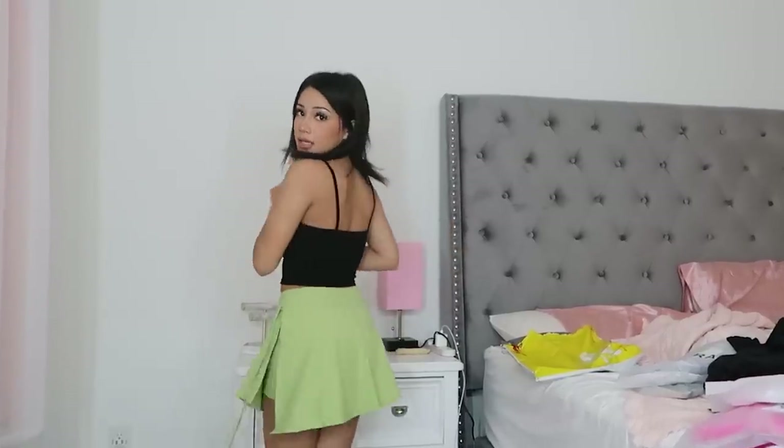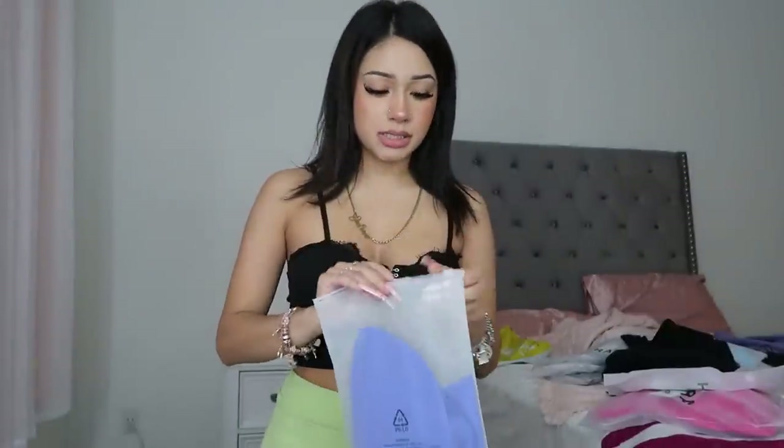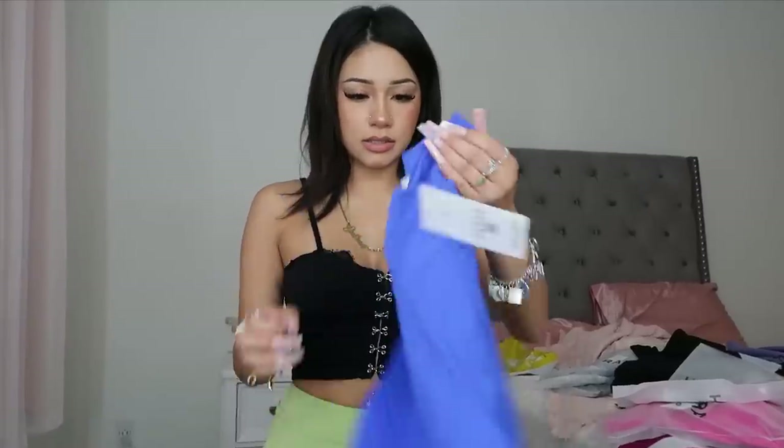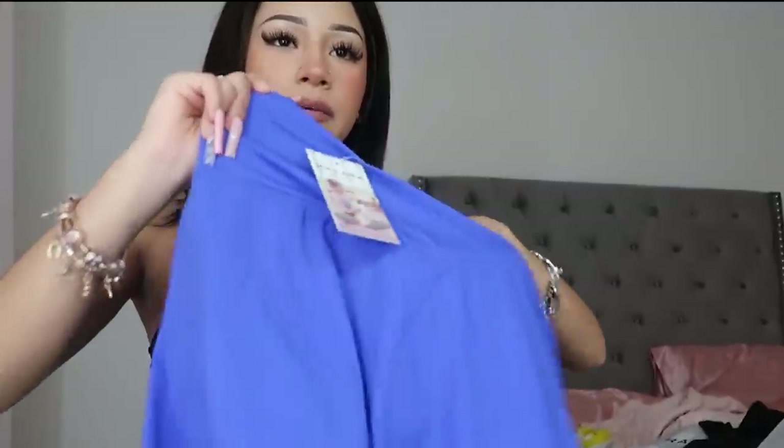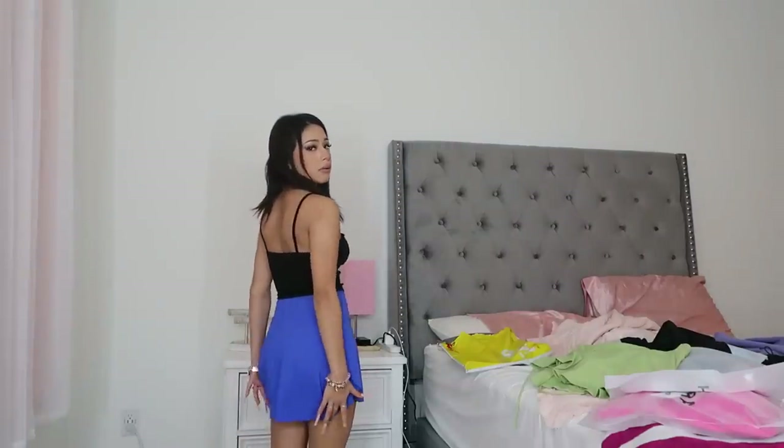I'm gonna wear it tomorrow, it's so freaking cute! Okay, this is the second item — I think it's another skirt. Yes, it's another skirt and it has a little V-shape. Okay, this is the second skirt, it's so freaking cute. It also has shorts on the bottom, and the back side is a little longer than the front side — the front is right here and the back goes all the way down.